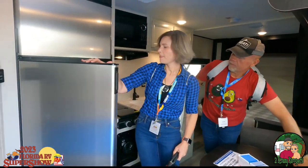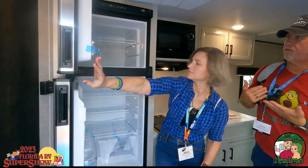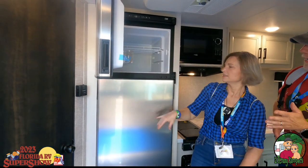Taking a look at the refrigerator over here — we do have a 12-volt fridge, which I love. I know our friend Chris doesn't like the 12-volt fridge, but for me I like it — it's just nice and convenient.